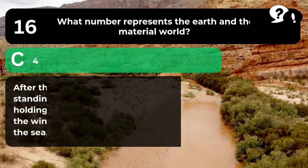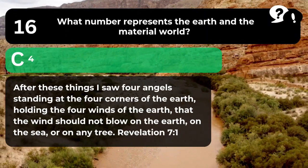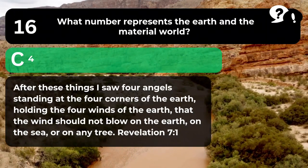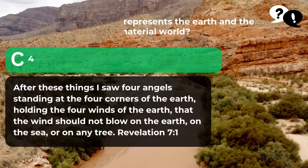The answer is C. 4. "After these things I saw four angels standing at the four corners of the earth, holding the four winds of the earth, that the wind should not blow on the earth, on the sea, or on any tree." Revelation 7:1.